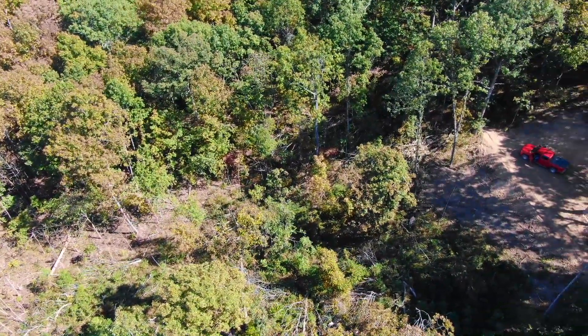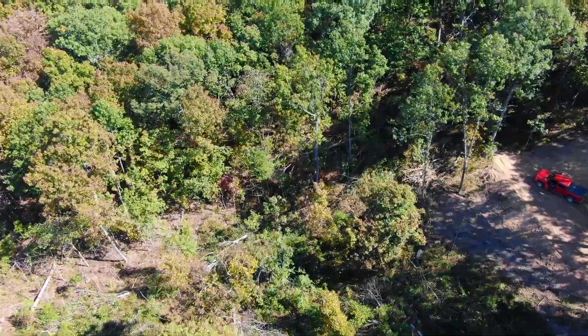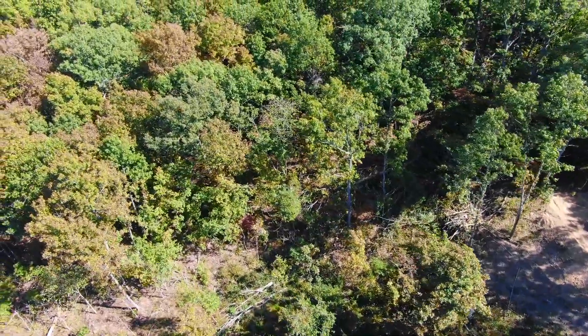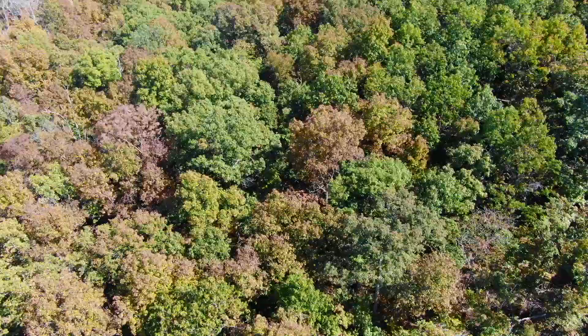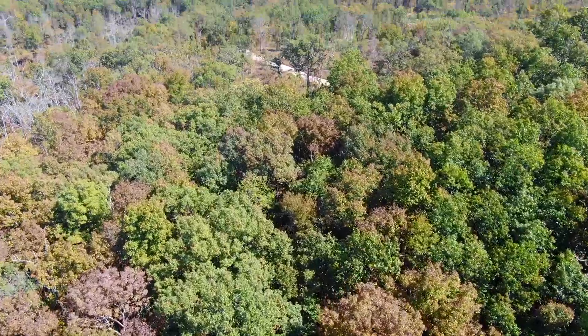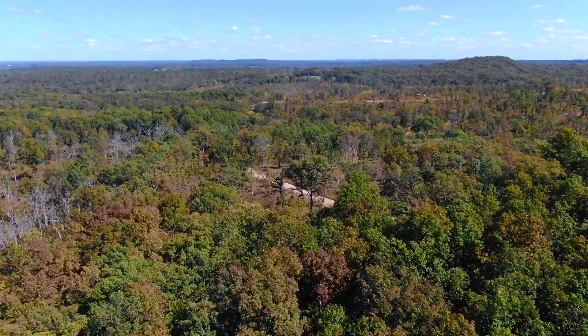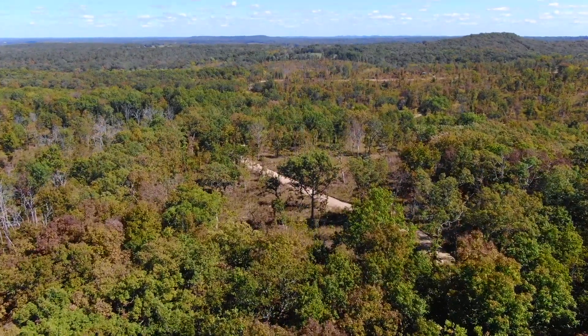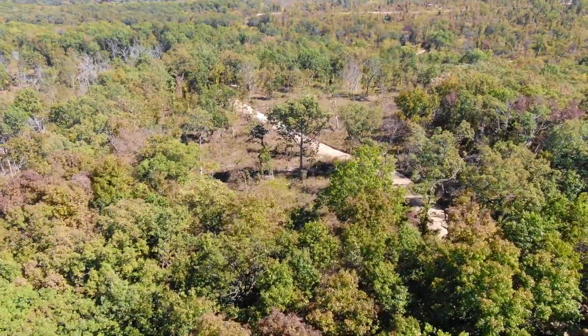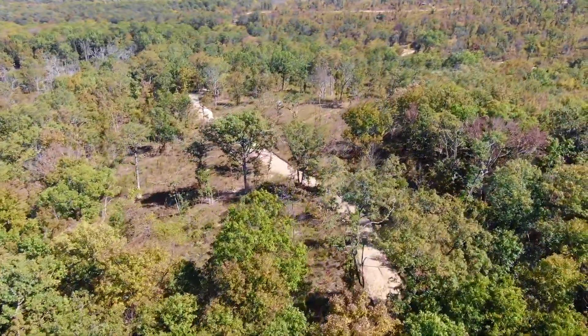All that big timber you're seeing right there is on the property. There's the site where the truck is parked — the site is fairly small. We had no problem pulling down there with the truck and getting turned around, but if you're coming with a trailer or anything like that, it's going to be pretty tight.